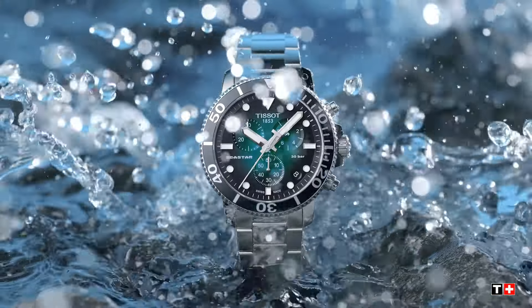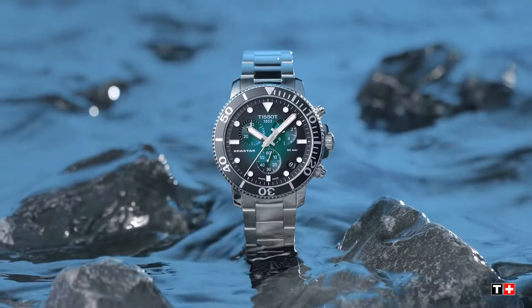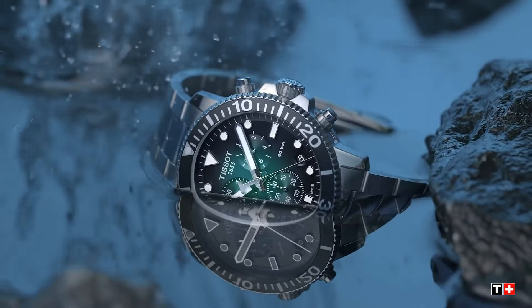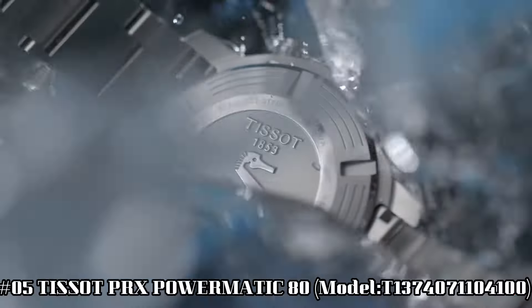Band color black. Dial color blue gradient. Bezel material stainless steel. Bezel function unidirectional. Calendar date. Special features: scratch-resistant sapphire crystal with double-sided anti-reflective coating.